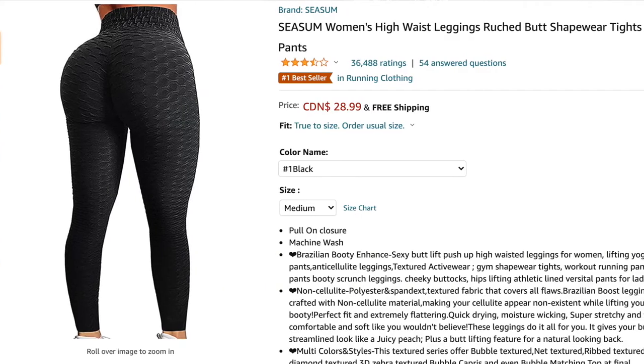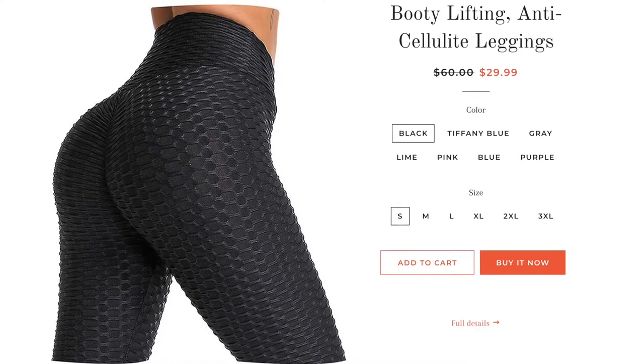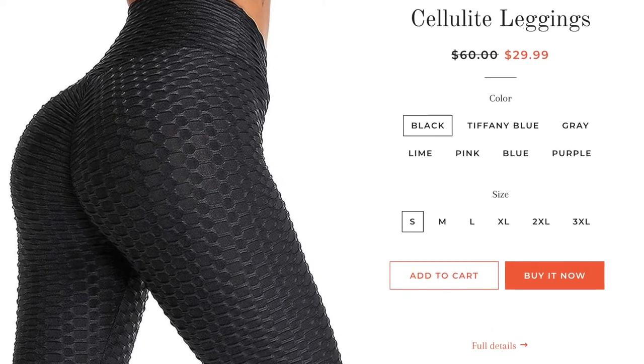I'm probably gonna give these away, not gonna lie. These also might not be the brand that everybody has — they're from Amazon and they were rated number one, so I'm assuming that they're it, but I also know there's like a Peach Lift legging. So I don't know if that's a completely separate brand that might be more compressive. So don't come at me if you really love your Peach Lift leggings — the ones from Amazon that I ordered, which I will link below, I don't recommend. Sorry.